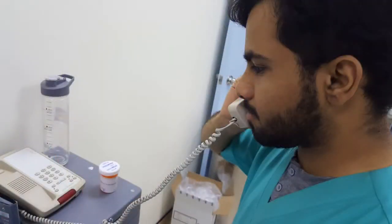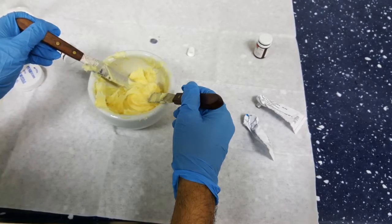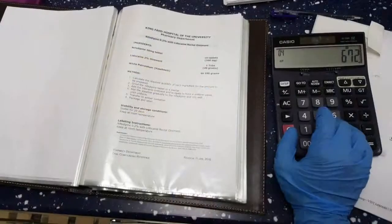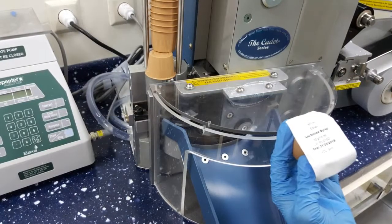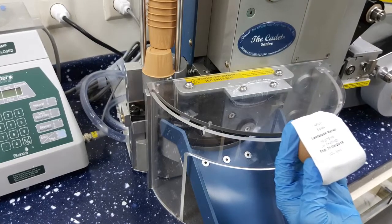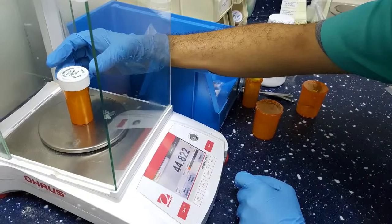Our activities in the compounding department included receiving orders by telepharmacy from hospital departments, and creating medication for specific populations such as pediatrics and geriatrics by following hospital preparation instructions. This involved calculating the required amount to be added to the compound medication, printing a specific label for each patient, preparing certain amounts of syrup using the Euclid unit dose system to avoid medication wastage, and weighing the required amounts to be added to the compound medication.